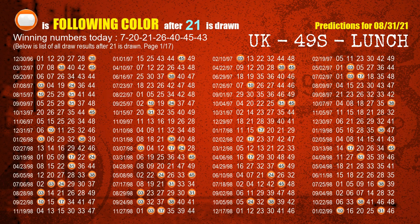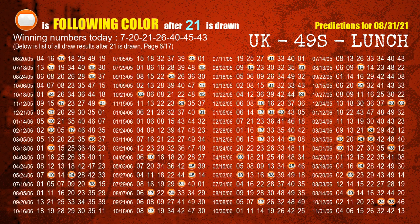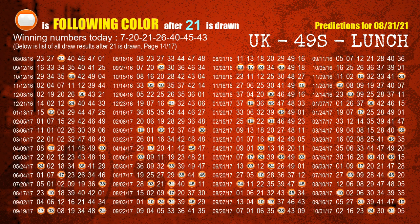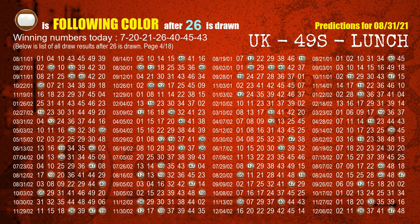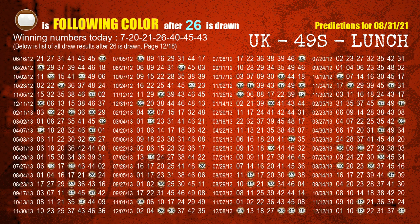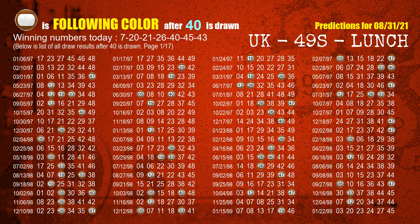The third winning number is 21. The most frequently following color is orange when 21 is the winning number in the last draw. The fourth winning number is 26. The most frequently following color is brown when 26 is the winning number in the last draw. The fifth winning number is 40. The most frequently following color is brown when 40 is the winning number in the last draw.